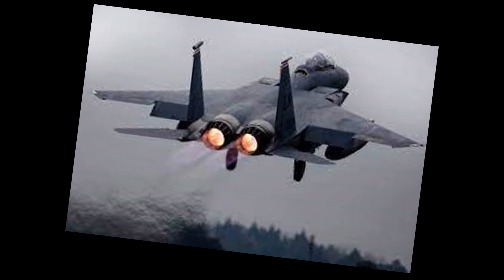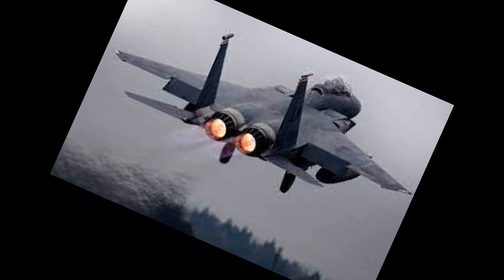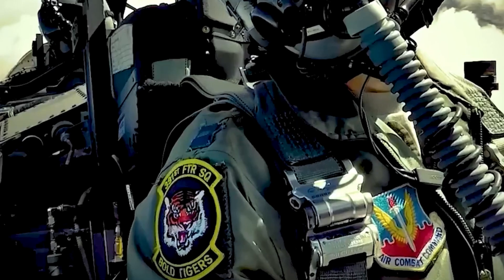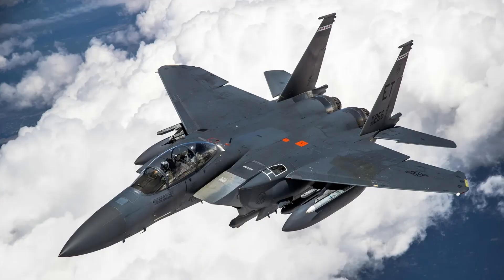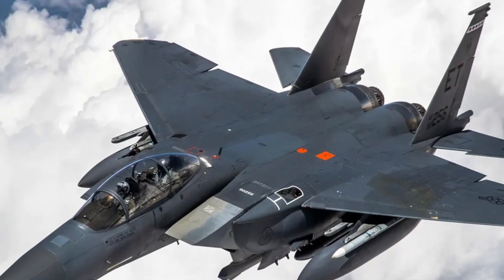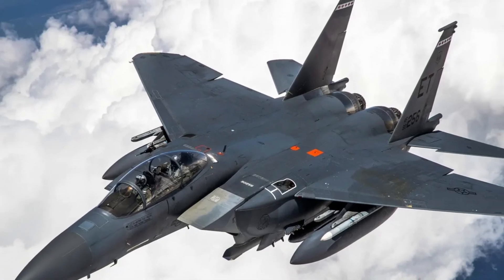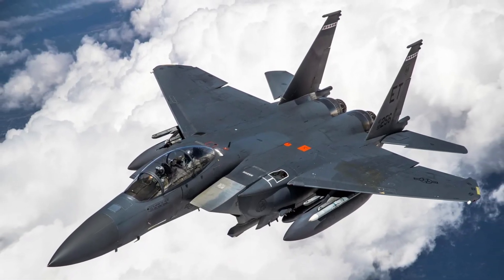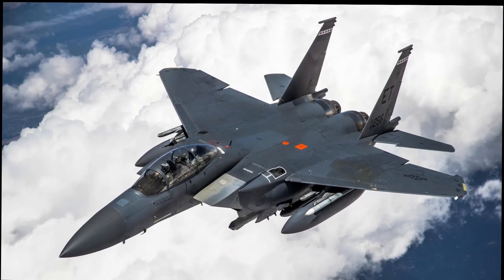The Legion pod adds the ability to passively detect stealth aircraft, while the digital helmet-mounted cueing system enhances high-angle targeting. True to its open architecture, the jet remains compatible with legacy systems like the Sniper XR and Litening pods, while ensuring easy integration of future upgrades.